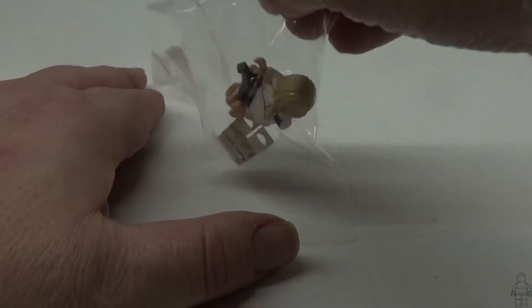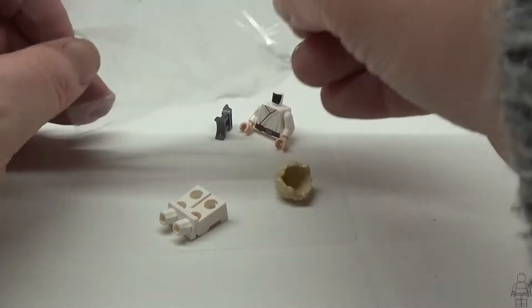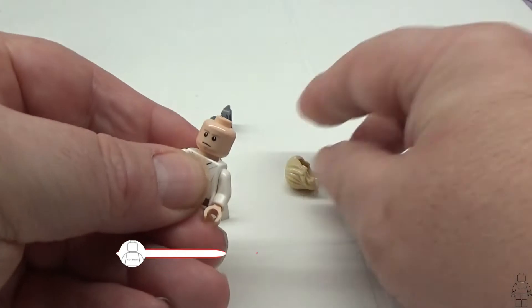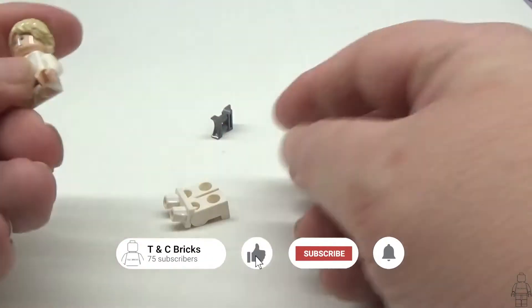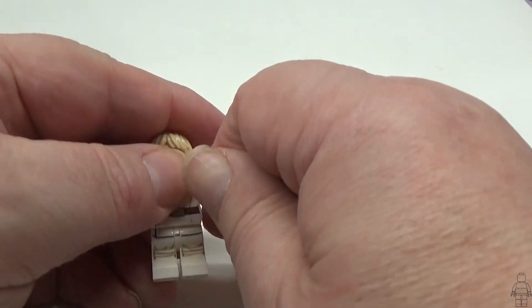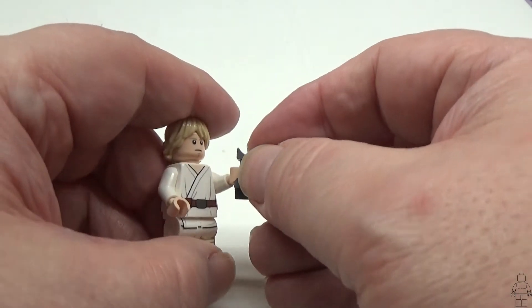As I empty out the contents, you can already see we have another minifigure. It is Luke Skywalker in his Tatooine outfit.